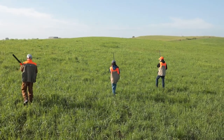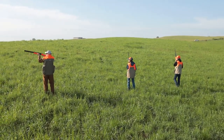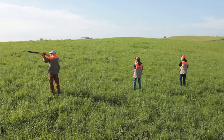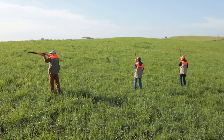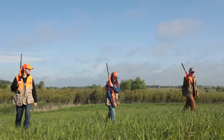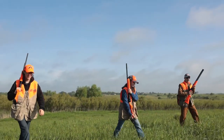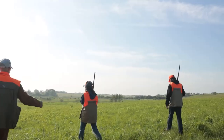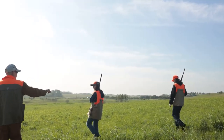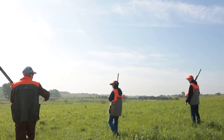Remember that it is important to walk in a line with your hunting partners. The muzzle of the gun should always be pointed in a safe direction, the safety on, and the finger off the trigger. Staying in line allows for safe hunting, easier communication, better bird flushing, and more shooting opportunities for the group. Your mentor may want you to carry your firearm in a certain style, so always follow their guidance for the best safety practices.